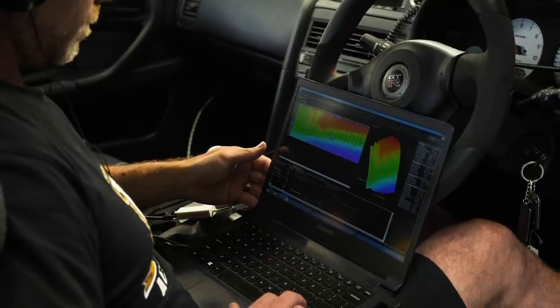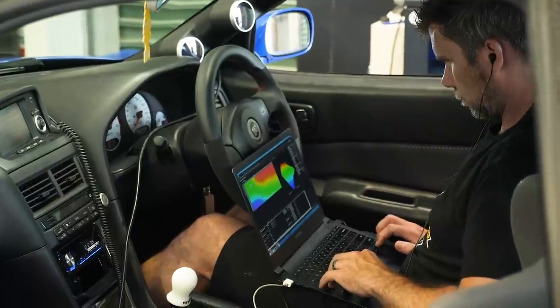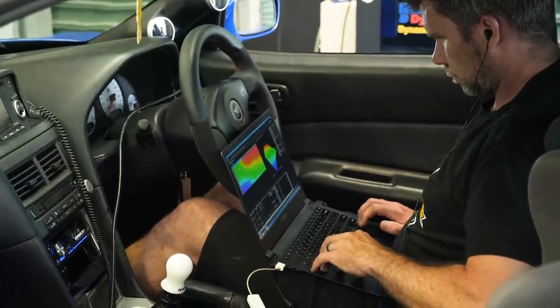So instead we favour using what's referred to as Alpha N. Simply put, this uses throttle position as the main load axis for the fuel and ignition tables. As long as we understand this and use throttle position, the tuning is absolutely seamless — no different to tuning using manifold pressure.